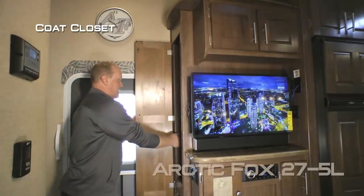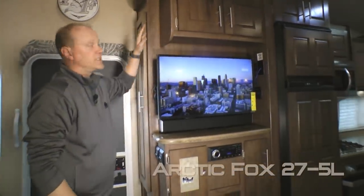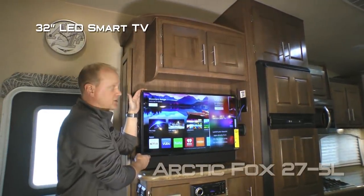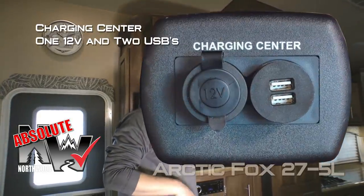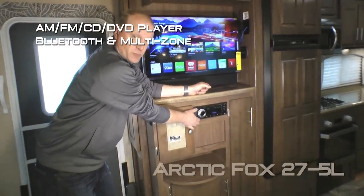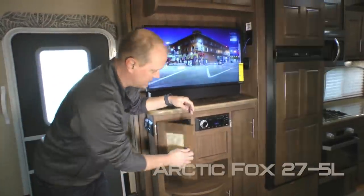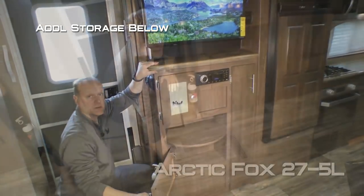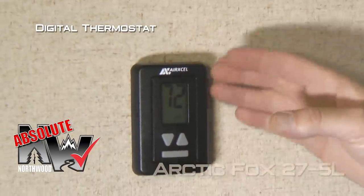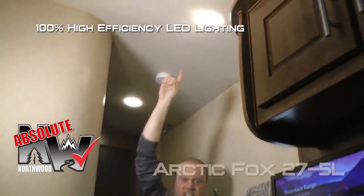First thing you'll notice when you enter the 275L is this handy coat closet with sliding rack, coat hooks, and storage tray, leading right into the entertainment center with dual cabinet storage overhead, standard 32-inch LED smart TV, Absolute Northwood feature charging center with one 12-volt and two USB charging ports, solid surface storage shelf, AM/FM/CD/DVD player that's Bluetooth enabled, and multi-zone Absolute Northwood feature command center with tons of useful functions right at your fingertips.